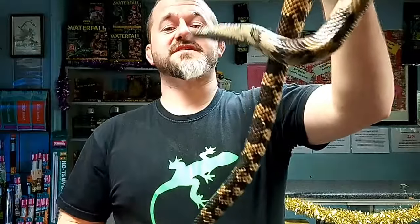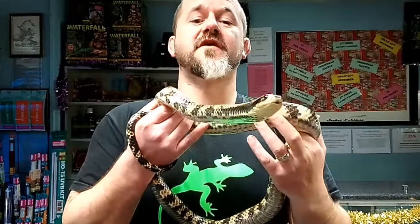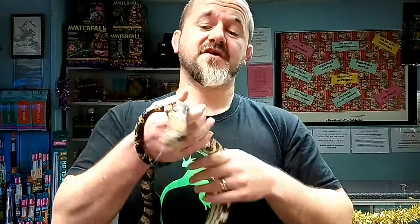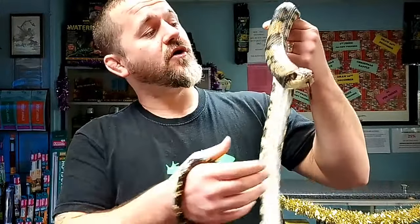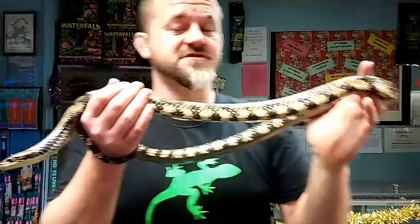Hi guys, welcome to Snakes and Adders. We're continuing our intermediate series by today discussing this awesome species called a False Water Cobra, or FWC, or FALSI, also known as the Brazilian False Cobra or the Brazilian Smooth Snake on account of the absence of any keels on its dorsal scales.